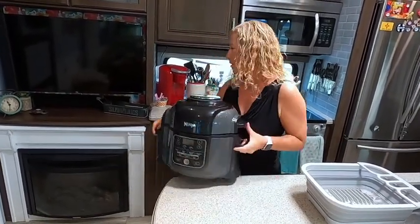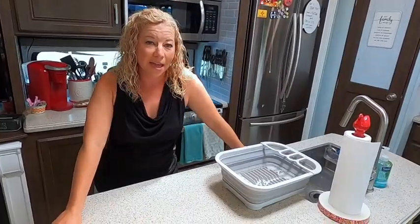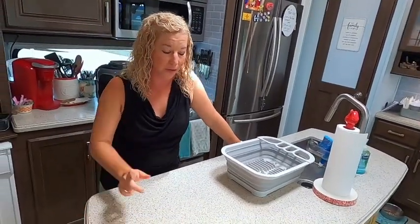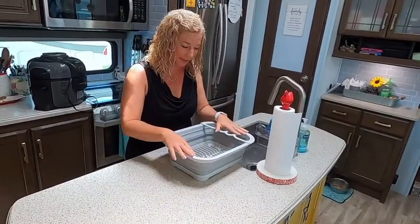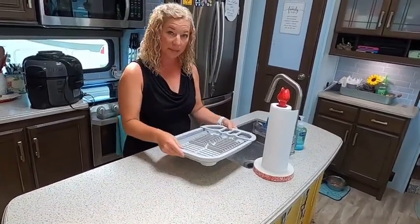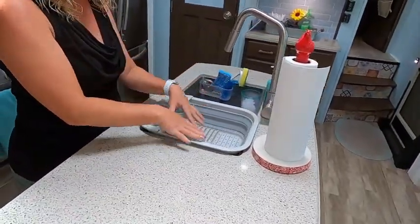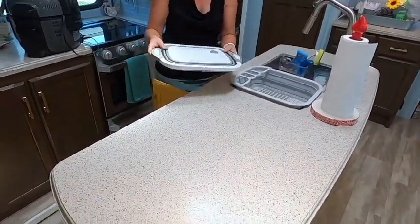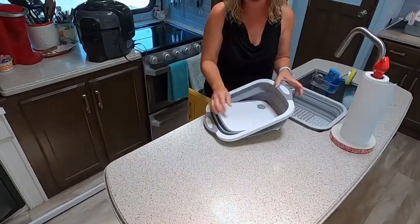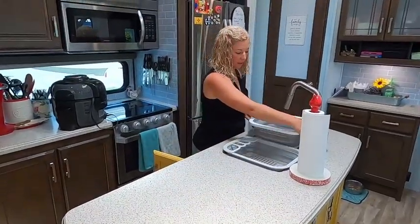I want to show you a few other things that help around the kitchen because even though we have great storage, you don't have a ton of it. Anything and everything collapsible is the key. First is my dishwasher — everyone asks if I have one, and sort of — it's John and this collapsible tub, which is my dishwasher. It collapses down when I want to store it, and it also fits right in the sink if you want to use one side to wash.